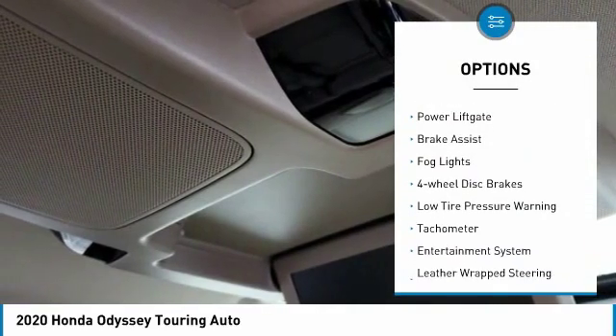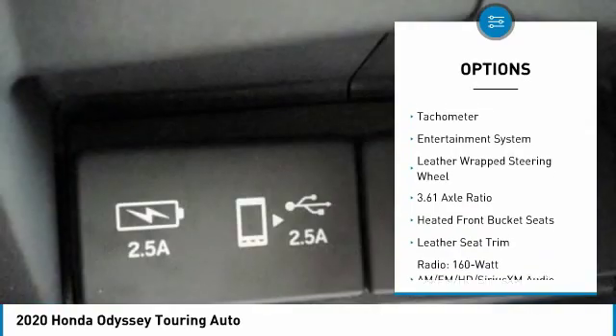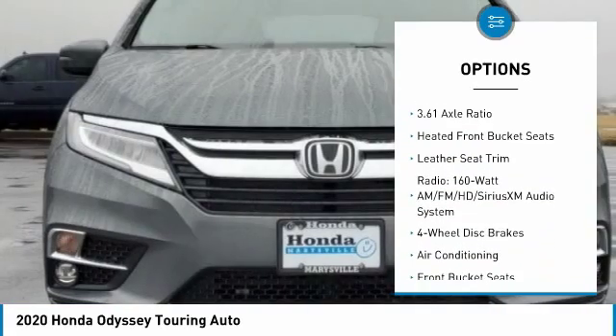Electronic stability control, alloy wheels, power liftgate, brake assist, fog lights, four-wheel disc brakes, low tire pressure warning.